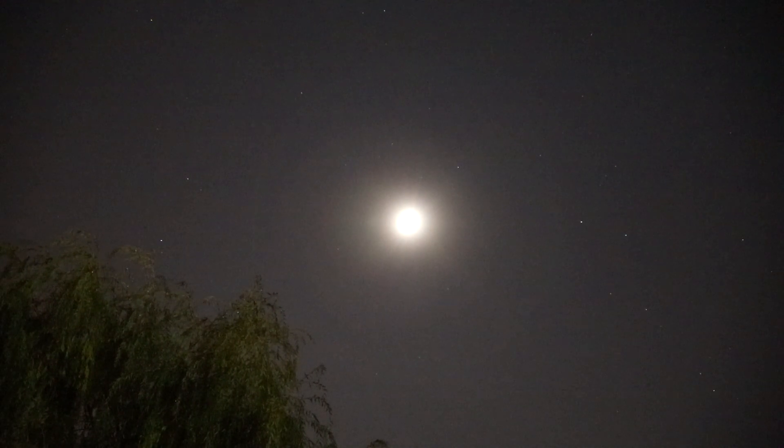I'm not sure if the video is going to pick it up, but there is a large halo ring around the moon. What I see on the monitor is like a double halo, but what I see by eye is just the regular rainbow ring.